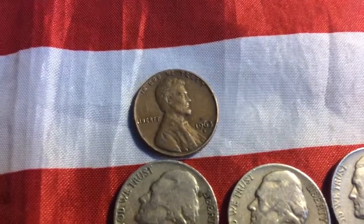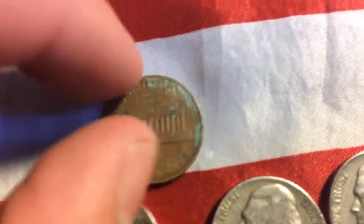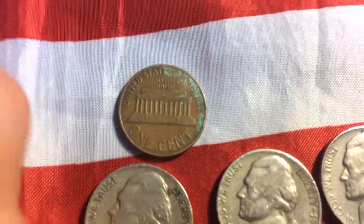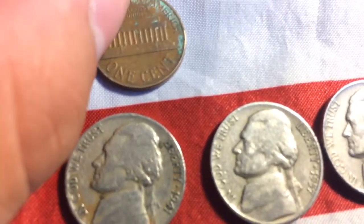First off is a 1963 D penny. Looks like it's been in a water fountain for a little bit.